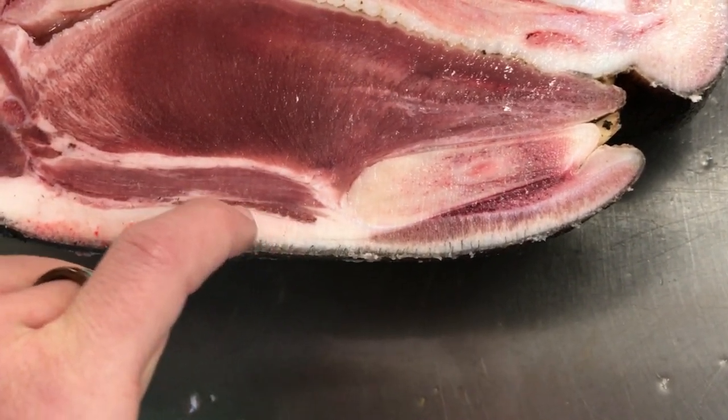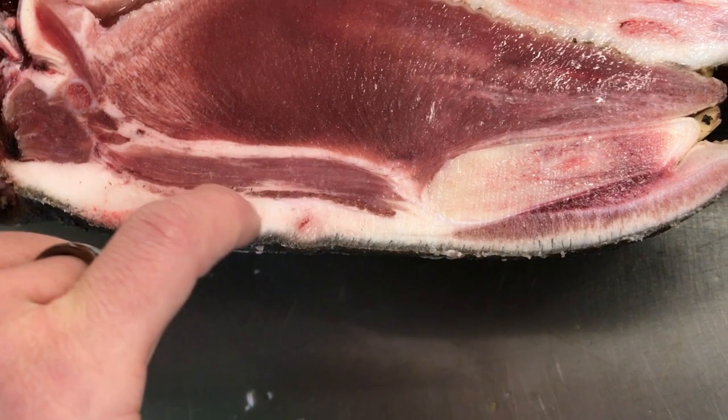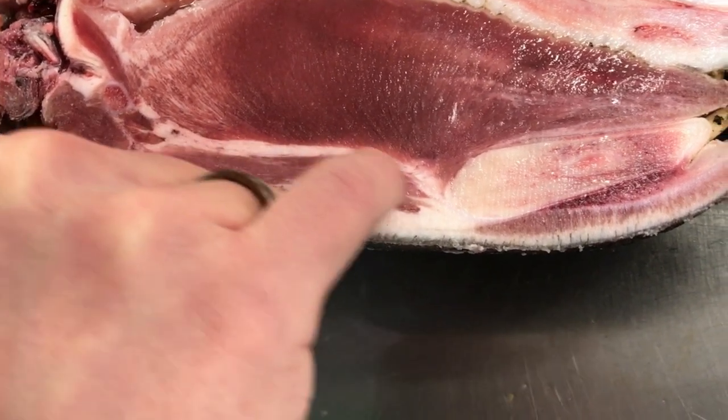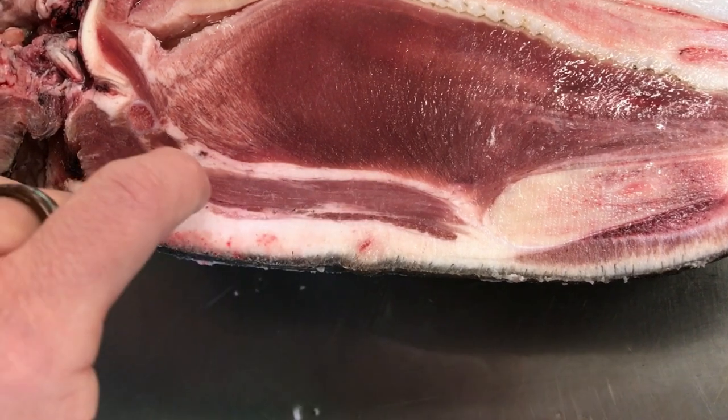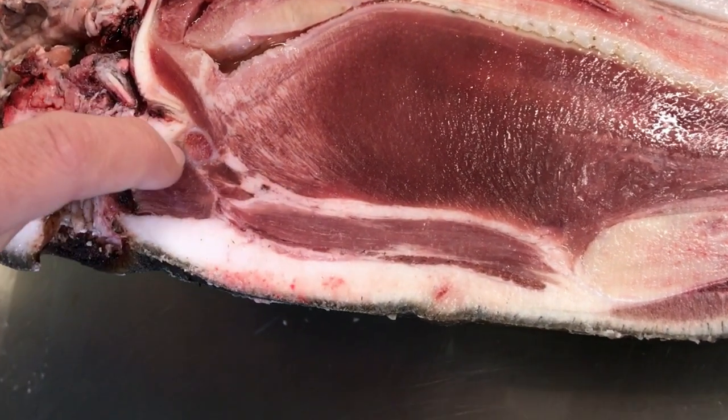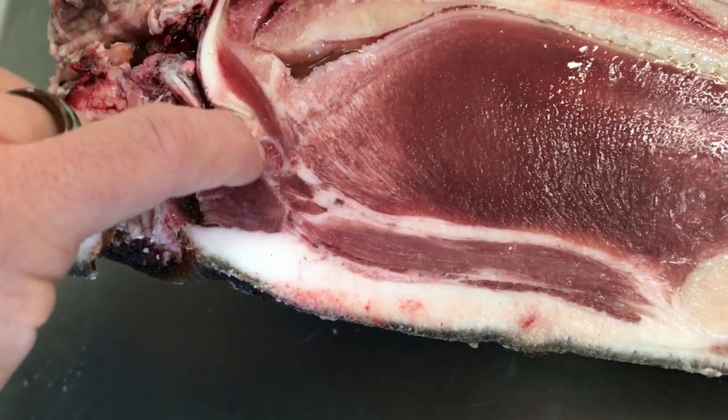Its first little fibers right there — mylohyoid, or whatever the equivalent is in a pig — with our geniohyoid here. Geniohyoid here. And the hyoid is right here, this little circle right there.